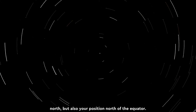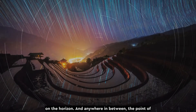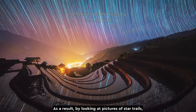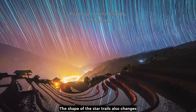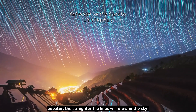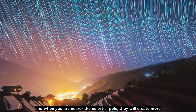Locating this star is very useful, not just for finding north, but also your position north of the equator. At the North Pole, the celestial pole is directly overhead. At the equator, it's right on the horizon. And anywhere in between, the point of rotation is at different altitudes in the sky. As a result, by looking at pictures of star trails, you can actually work out how far north the photographer is. The shape of the star trails also changes relative to your latitude — the closer you are to the equator, the straighter the lines the stars will draw in the sky, and when you're nearer the celestial pole, they will create more curved trails.